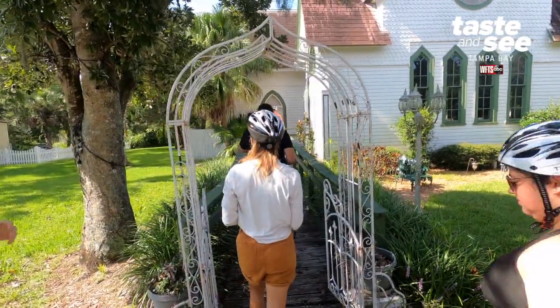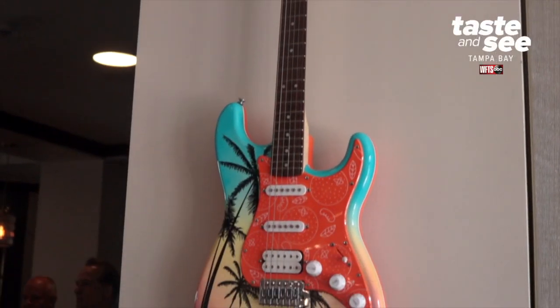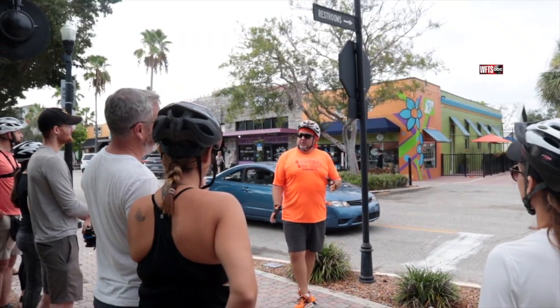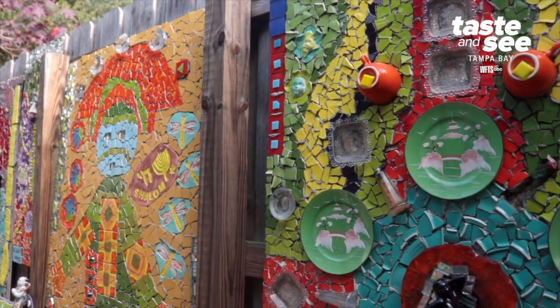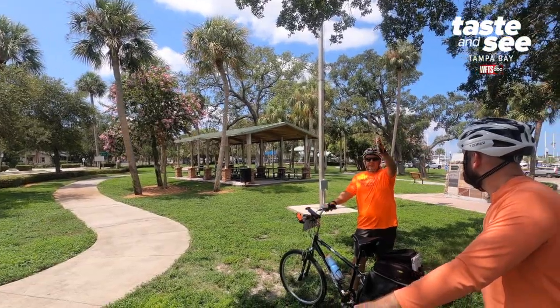The bike tour is a great way to learn everything about Dunedin. There's lots of history here, lots of firsts. We go through lots of different locations. The first stop is in downtown Dunedin. Next we talk about the history of the orange industry, then we go to the Mosaic House of Dunedin, then Andrews Memorial Chapel, and then Kellogg Mansion.